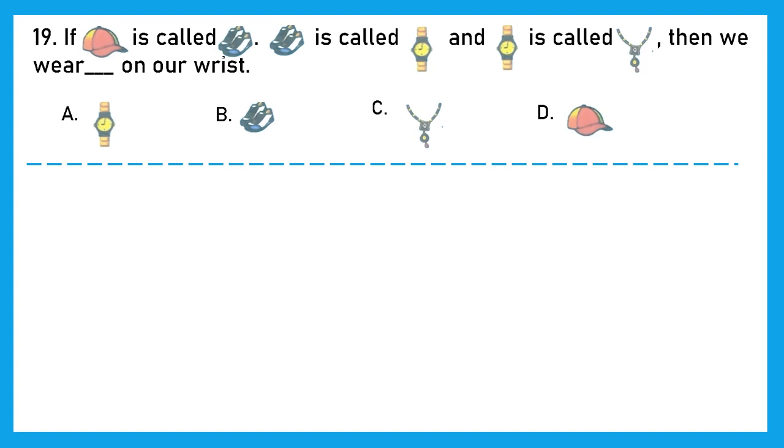Question 19: If cap is called shoes, shoes is called wrist watch, and wrist watch is called a necklace, then we wear dash on our wrist. What we actually wear on our wrist is a wrist watch. But what are we calling a wrist watch? We are calling it a necklace. So the right answer is option C, necklace.